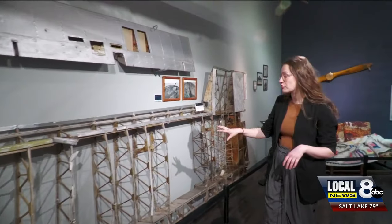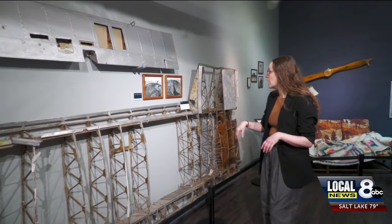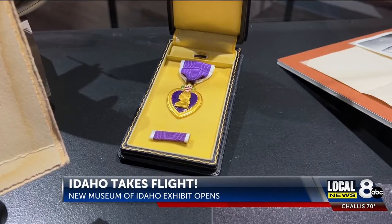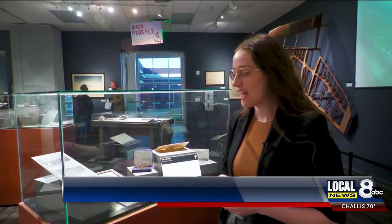Idaho Takes Flight — the new exhibit opened today at the Museum of Idaho in downtown Idaho Falls. Local News 8's Noah Farley got a sneak peek. The exhibit is all about the pioneers who pushed flight forward in Idaho and the region, and it features several local legends who helped make aviation what it is today.